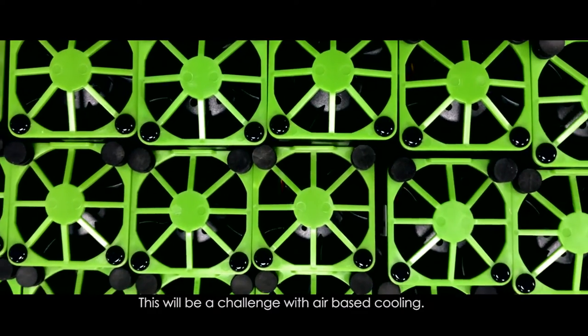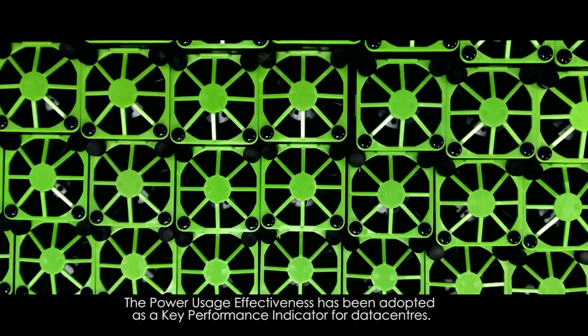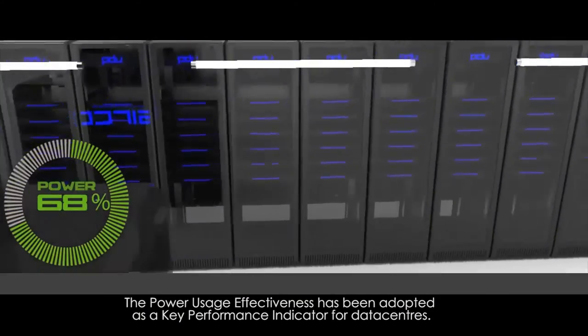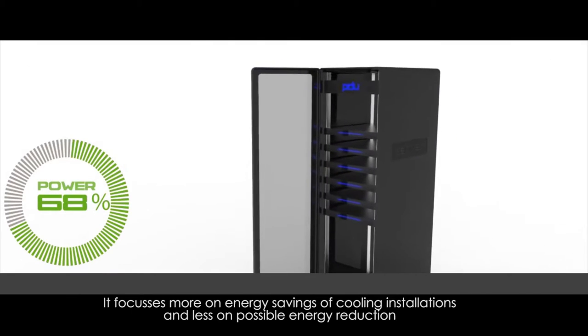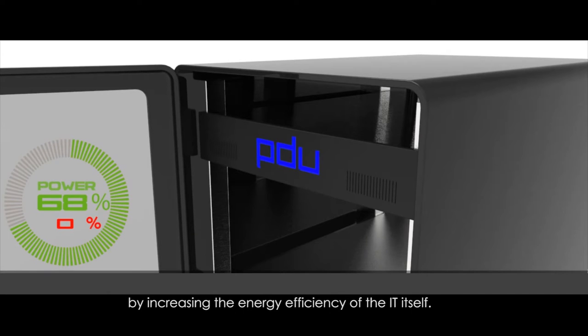This will be a challenge with air-based cooling. The power usage effectiveness has been adopted as a key performance indicator for data centers. It focuses more on energy savings of cooling installations and less on possible energy reduction by increasing the energy efficiency of the IT itself.